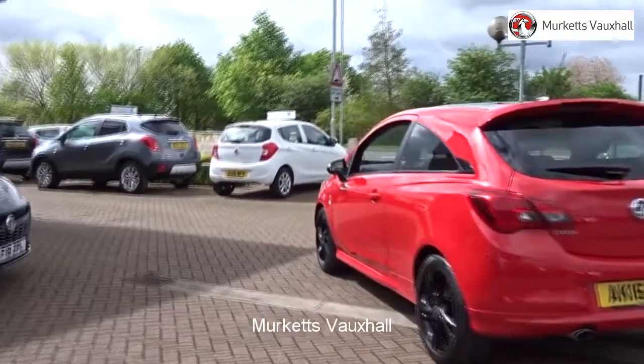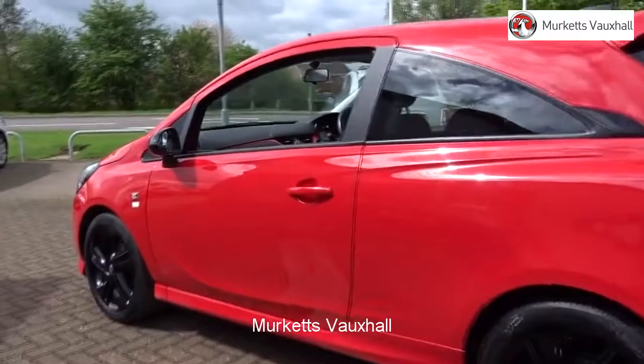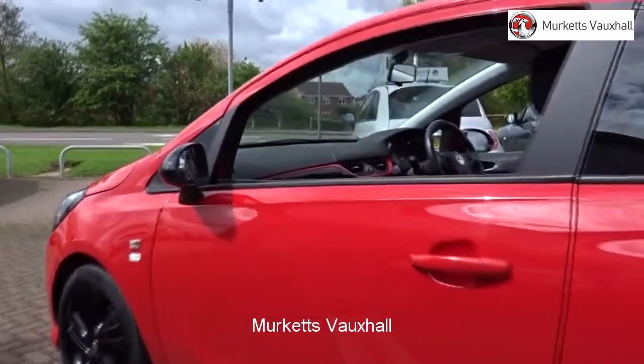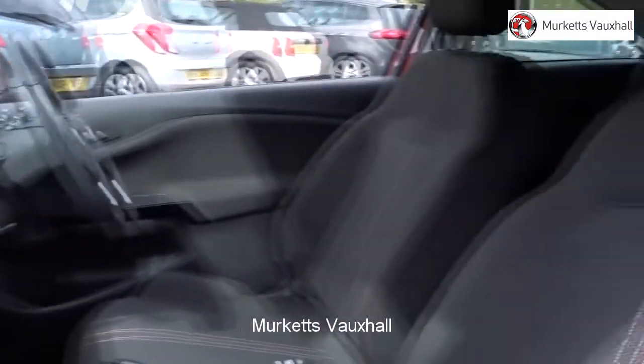If any vehicle requires replacement parts or servicing, only genuine manufacturer approved parts and fluids are used. All used vehicles come with an extendable fully comprehensive warranty to provide you with absolute peace of mind.